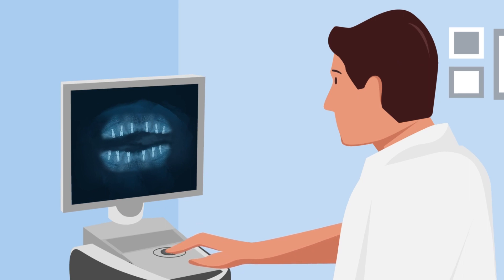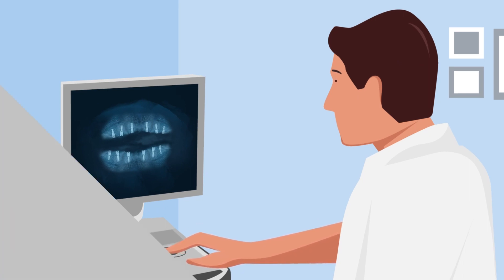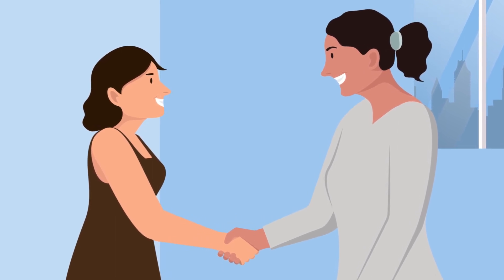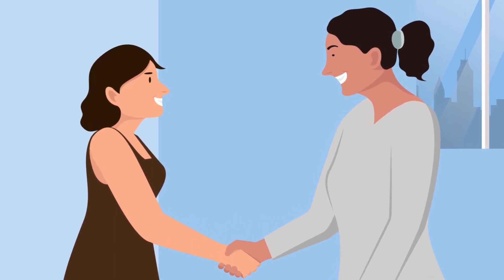Three to four months later, after the implants have bonded to your jaw, your dentist or prosthodontist will transition you from your stable, temporary teeth to your permanent new smile.